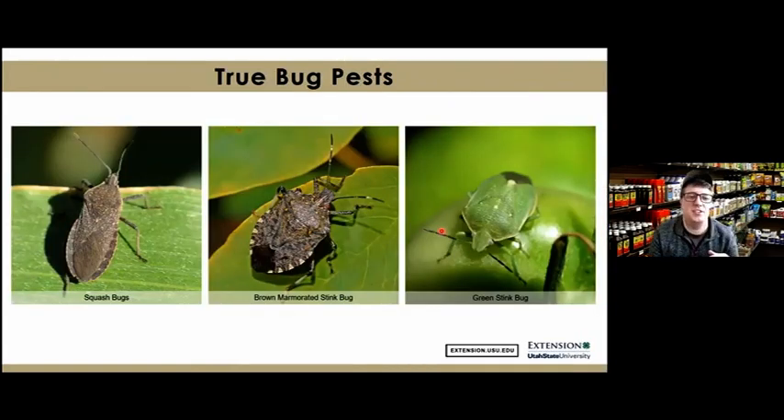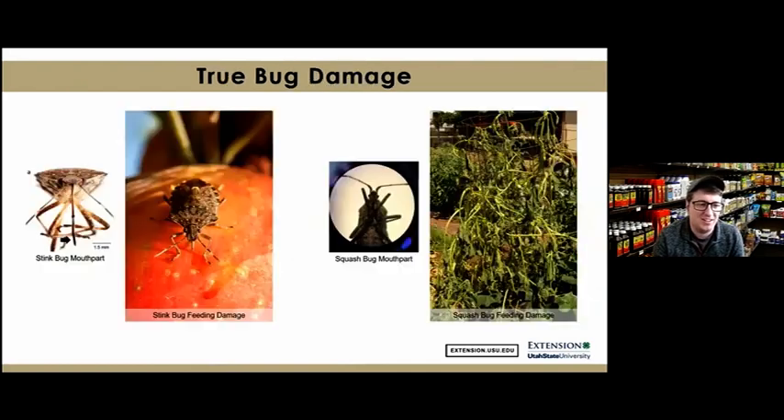The next category is true bug pests. You'll get many questions about squash bugs and stink bugs — they're in the true bug family, order Hemiptera, because they all have piercing-sucking mouthparts. Stink bugs cause lesions, pits, depressions, and cat-facing deformities on vegetable crops. Here's a photo showing stink bug feeding into a tomato, causing clouding and puncture wounds. Squash bug adults and nymphs feed on leaves, vines, and fruit, sucking sap and disrupting water and nutrient flow, causing wilting and reduced yields.